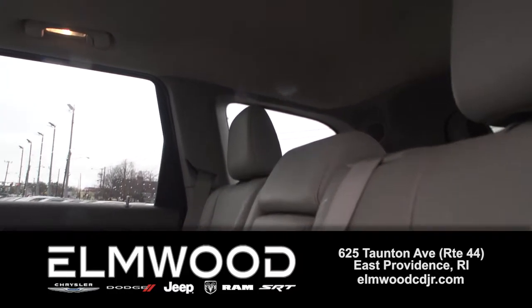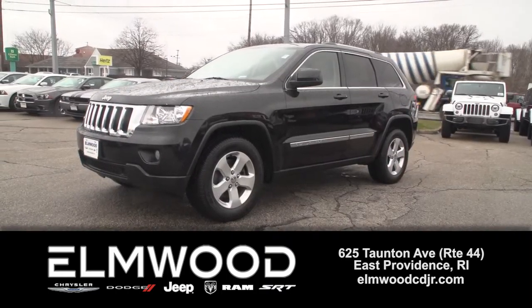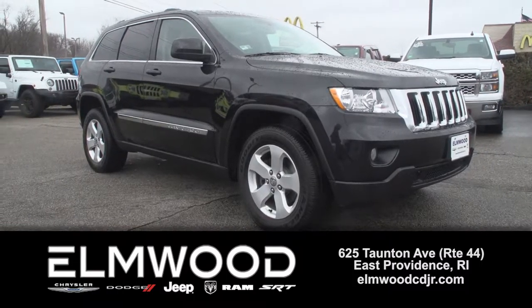This is a five passenger Grand Cherokee with plenty of cargo room. We know Grand Cherokees here at Elmwood, and this one is in terrific condition and ready for a new owner. See it here at Elmwood Auto Group.